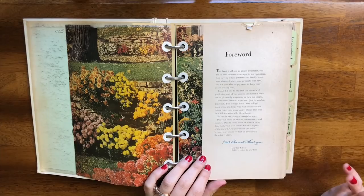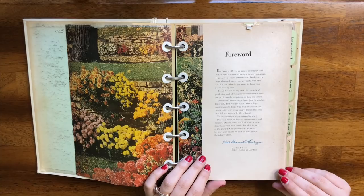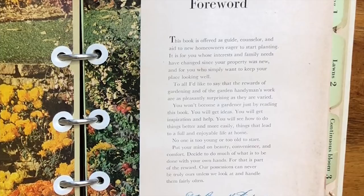Those are three great reasons to start owning plants. I started owning plants because of a big change in my life, so I guess that corresponds with 'things have changed since your property was new.' It also says: 'The rewards of gardening are as pleasantly surprising as they are varied. You won't become a gardener just by reading this book — you will get ideas, inspiration and help, you will see how to do things better. No one is too young or too old to start.'